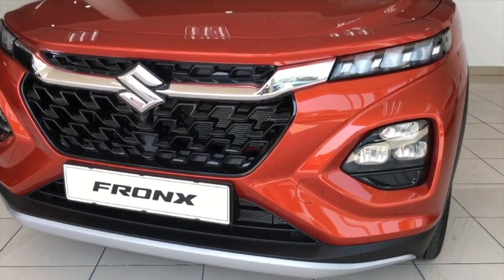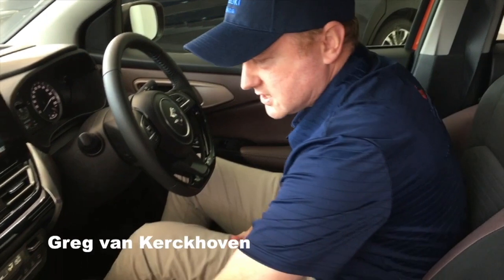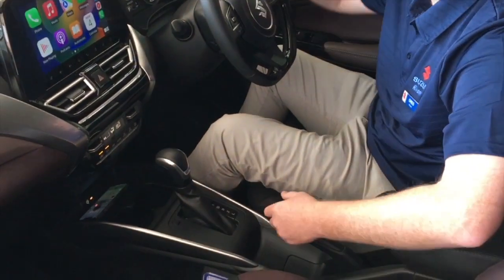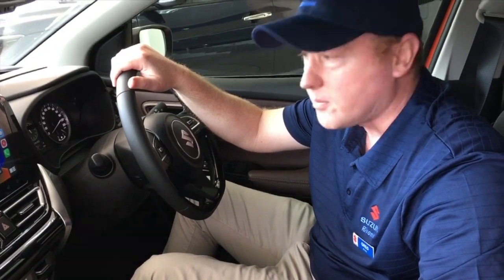Hi guys, it's Greg here. Today we're going to take a drive in South Africa's most talked-about recently launched motor vehicle, the Suzuki Fronx. First things first — when you get into the car, you take your cell phone out and put it into wireless charging, which works for both Apple and Android. If it's Apple, it'll also have wireless Apple CarPlay.